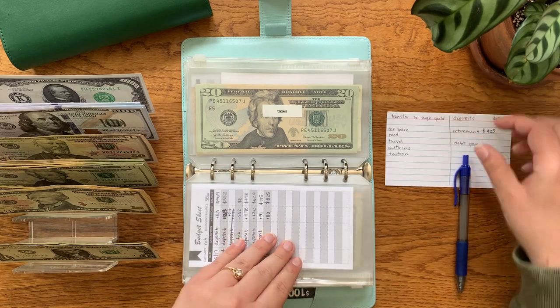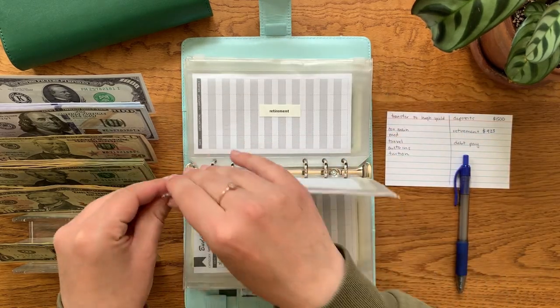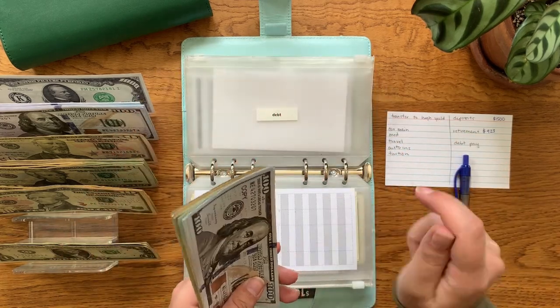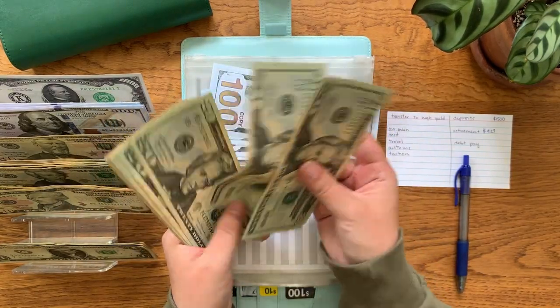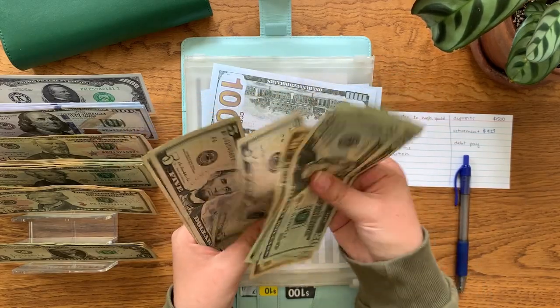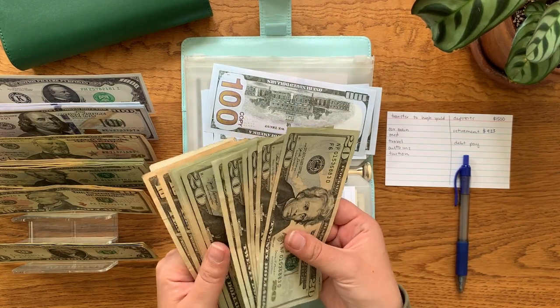We are also unstuffing our debt envelope, which should have $755. Counting: $500 already in the bank, $520, $540, $560, $580, $600, $620, $640, $660, $680, $700, $720, $735, $745, $755. So that's $755.